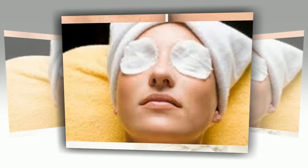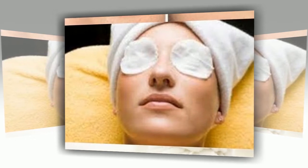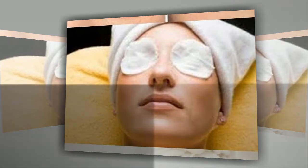Homemade masks for puffiness under the eyes. The accumulation of fluid in the eyelid area is always an alarm signal, which means something is clearly wrong with the body. Do not take such first signs lightly — it is better to understand and eliminate the cause in time.